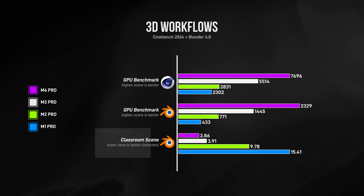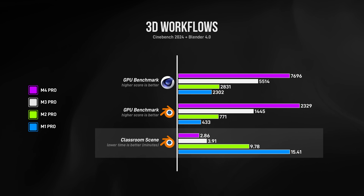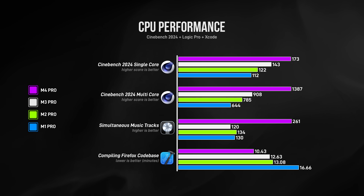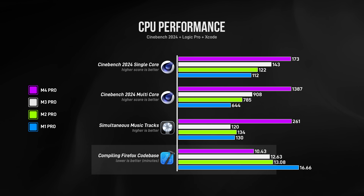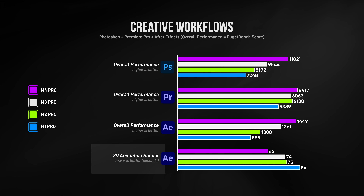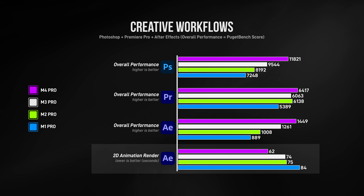In terms of what effect these differences have on real-life performance, it really depends on the workflow. If you're doing anything 3D-related, there is a pretty big difference, and same with video editing — you'd definitely want the M4 Pro in that situation. But when compiling code, there's no major difference between the M2, M3, or M4 Pro — just a minute or two. Same with some Adobe apps: there's a decent difference in Photoshop, for example, but maybe not quite as noticeable in After Effects.